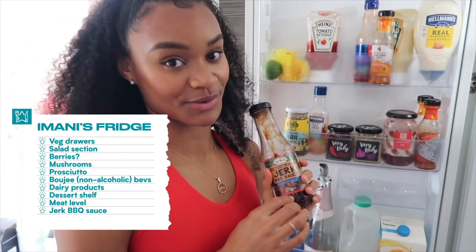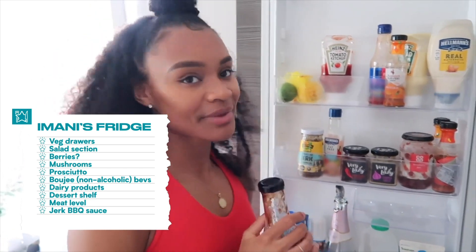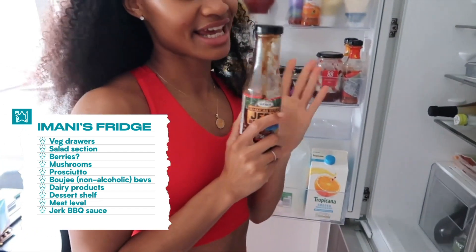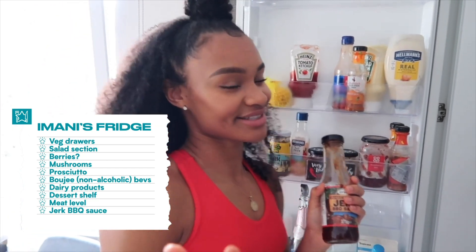Another thing this house cannot live without is jerk barbecue sauce. I literally put this on everything — I make chicken with it, I make sauces with it, I live off this sauce. There are like three more bottles somewhere in the cupboard, but I'm not going to show you guys that.